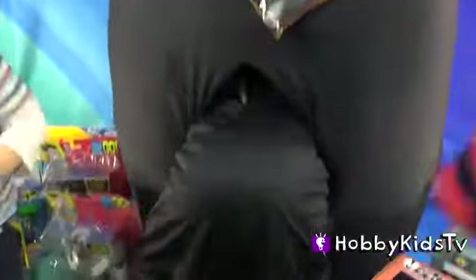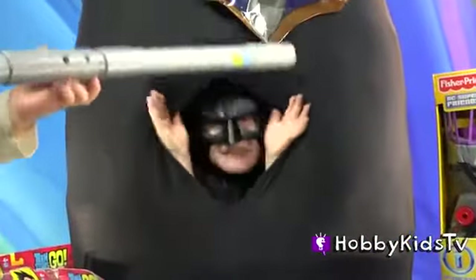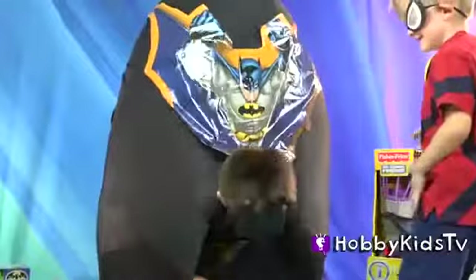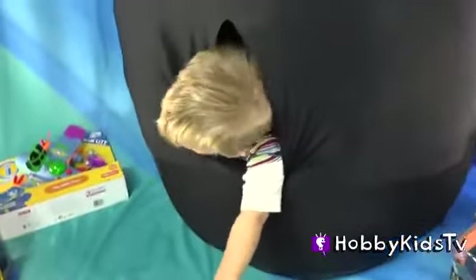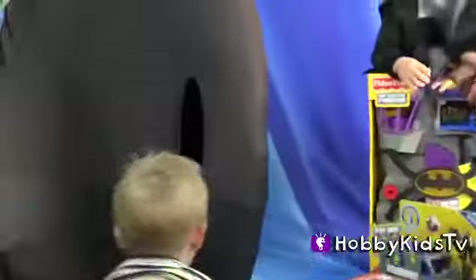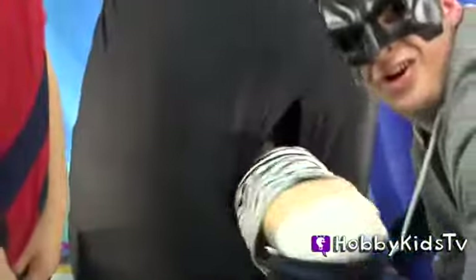Batman's getting into his Batcave! Maybe I should push him in! Did you get in there? Hey, do you guys like my green socks? Batman! Hobby Baby broke into the Batcave! Oh no! I'm Batman! And I'm gonna go home!